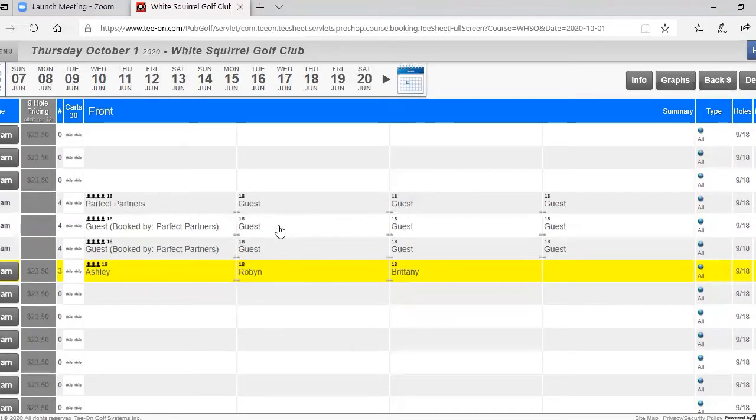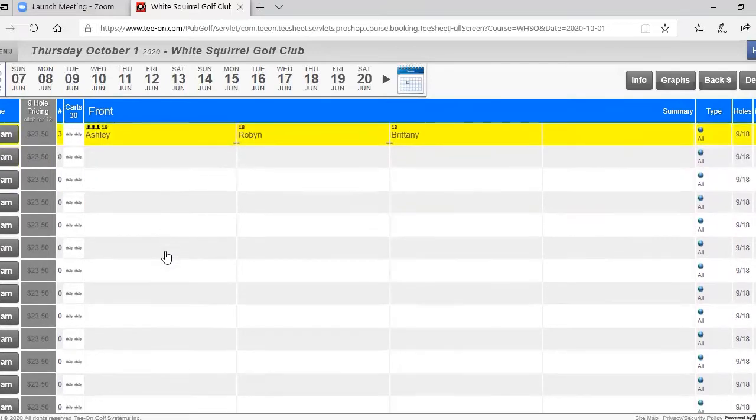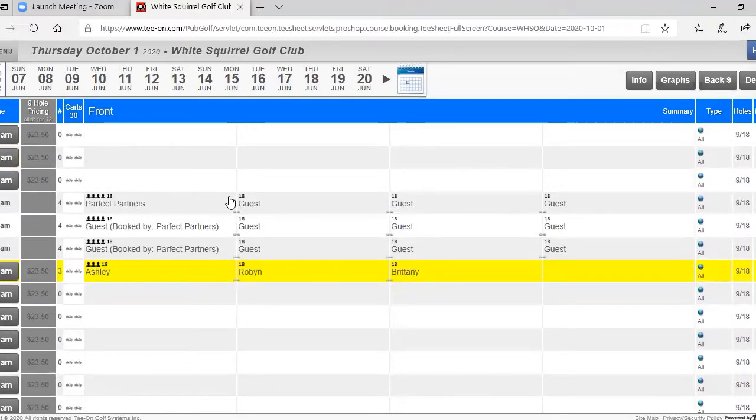If someone called and they were a group of one or two, I would probably suggest they go out before these groups or after, maybe giving some space in between so you don't get rushed. If they were a beginner I'd recommend they go a bit later so they're not running into these groups or having any troubles. If you really had a set time in mind I could put you in, but the reason someone might suggest a different time is for your benefit — we want to make sure all guests and members have a really good experience.